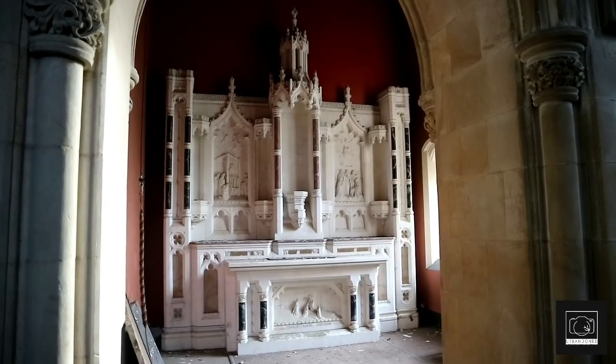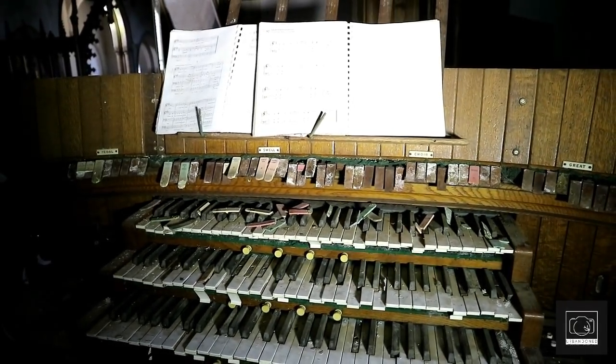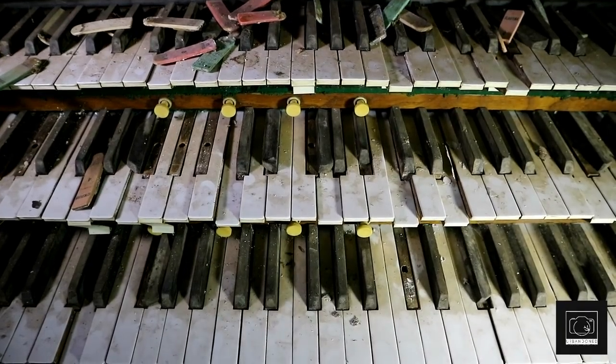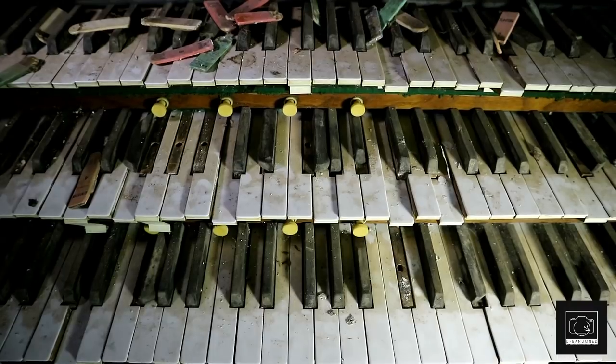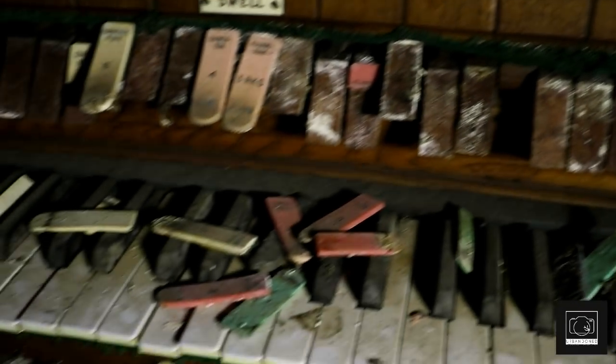Up a ladder we found a superbly preserved organ with the music still lying above the keys, gathering dust. On this note we were extremely happy with what we had discovered in the timeless school, so we began to make our way out.